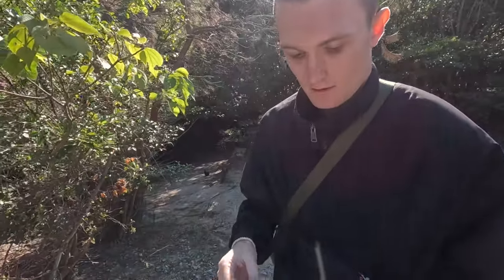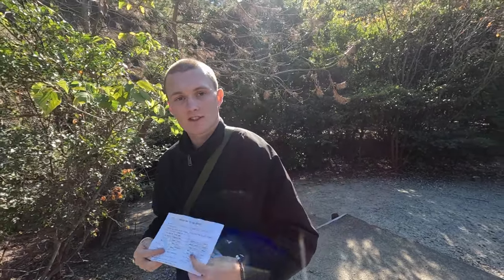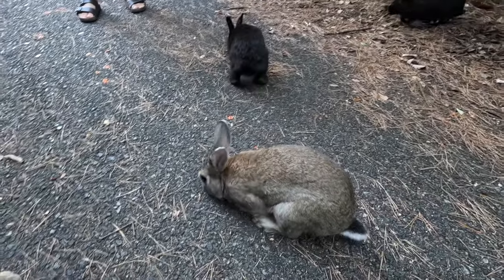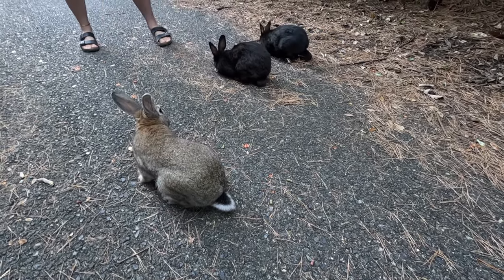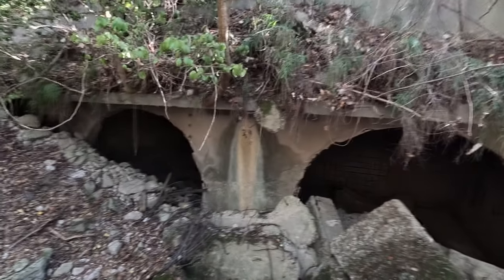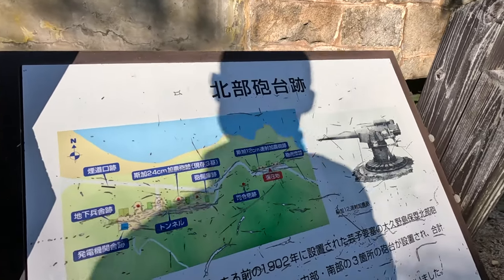Let me just consult my map. Eddie the explorer — Eddie explores up the hill to the cannon first! It's a bit creepy around this end of the island. Look at this — these are relics of the poisonous gas. The gas that was manufactured here was mainly used in the Japan-China War, and they killed 80,000 Chinese with it. Here are the old remains of another poison gas storage site — just rubble now and a bit of barbed wire.